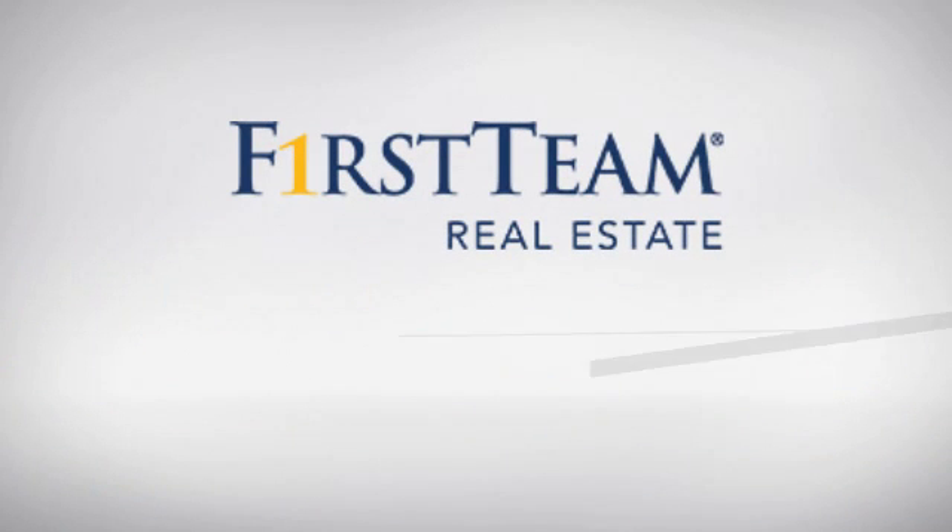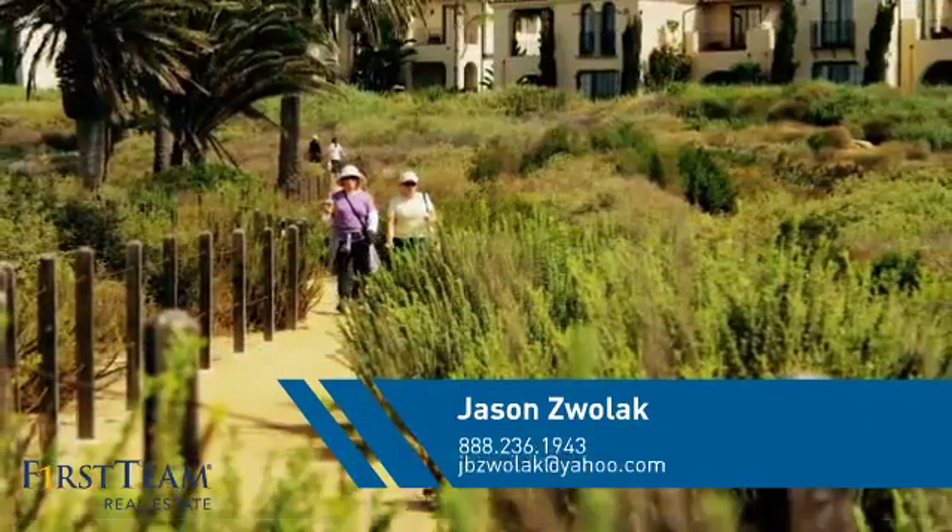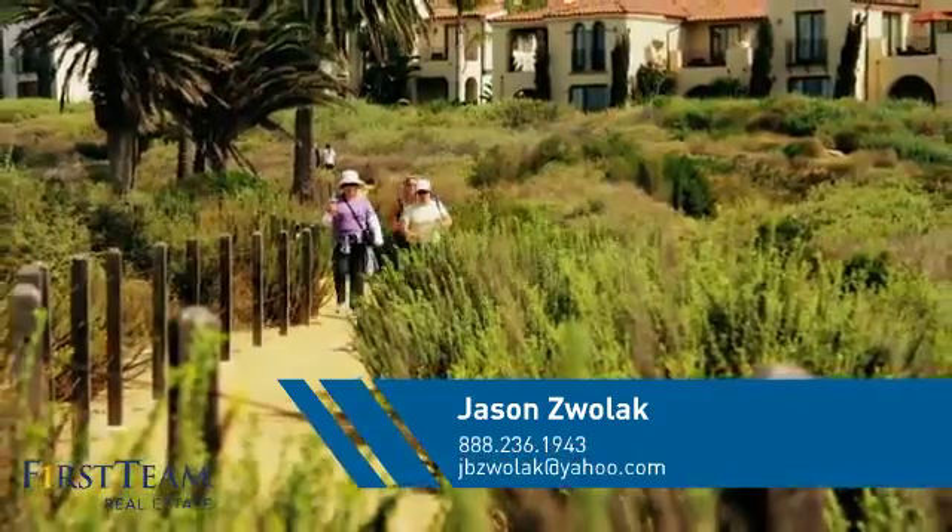At First Team Real Estate, you'll find just the right home for you. This video is brought to you by your real estate agent, Jason.